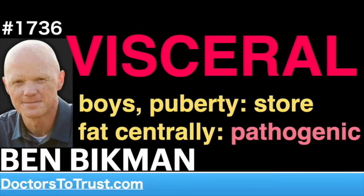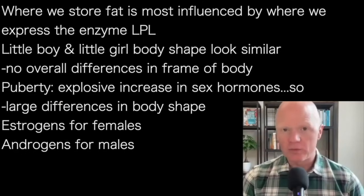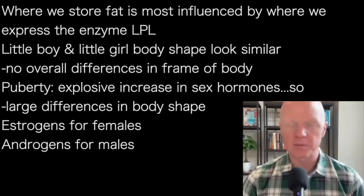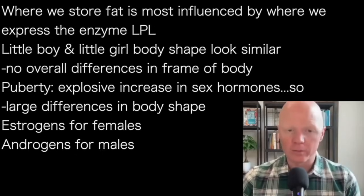So where we store fat is most heavily influenced by where we express the enzyme lipoprotein lipase. One hormonal effector is insulin — that's a good example. But within this broader topic, let's now talk about sex, because the sex differences between male and female matter enormously. And that is all about sex hormones.